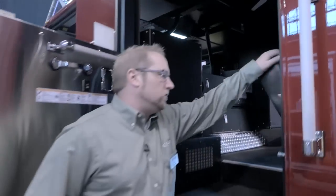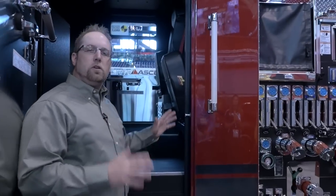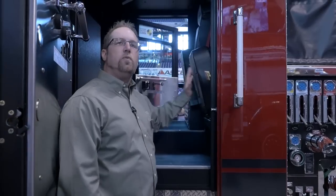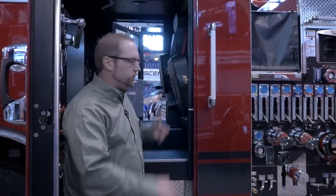They worked and developed — this department wanted space. They were very particular that we developed a new seat riser that actually moved the seats back as far as possible so they could optimize the space in the cab. It was a great working relationship with the city, with Pierce and the dealer Conrad, to develop one of the most open space Impels that we've produced.